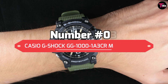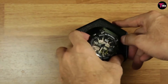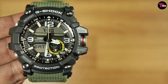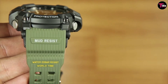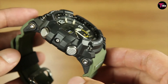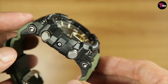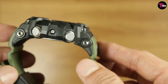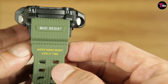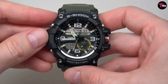Number 3 is the Casio G-Shock GG1000-1A3CR Mudmaster. Part of G-Shock's Master G-Series, the Mudmaster usually takes things a step further than the other G-Shocks. The usual 200-meter water resistance and shock resistance applies, as does G-Shock's mud resistance. They've used a triple gasket system on all moving components — yes, the buttons — to ensure nothing gets in. And this particular G-Shock model also has ISO 764 class magnetic resistance. You also get an analog-digital display, so you have two ways of telling the time.